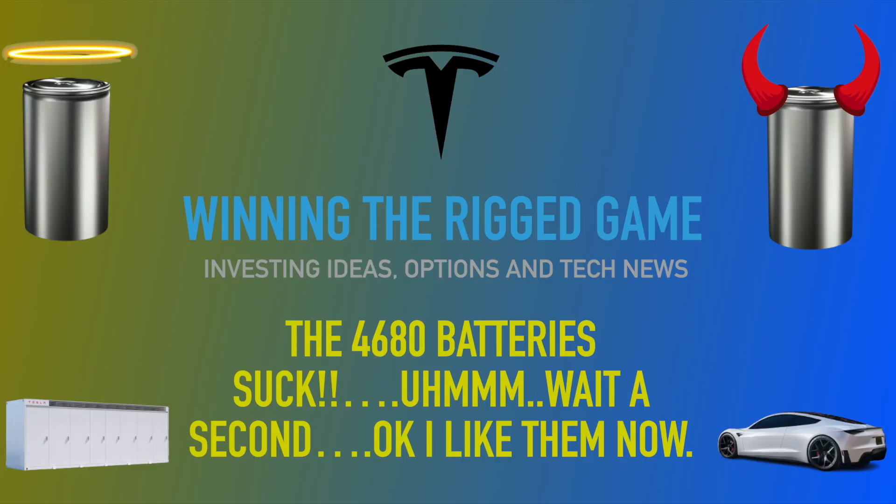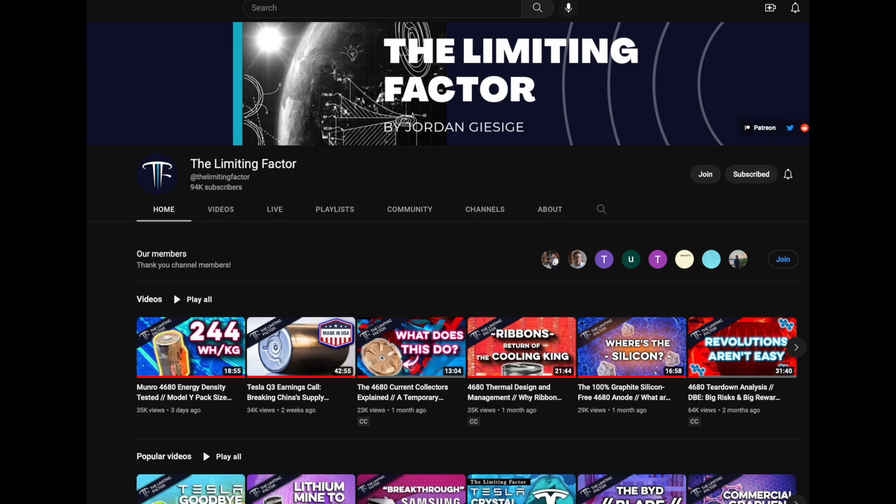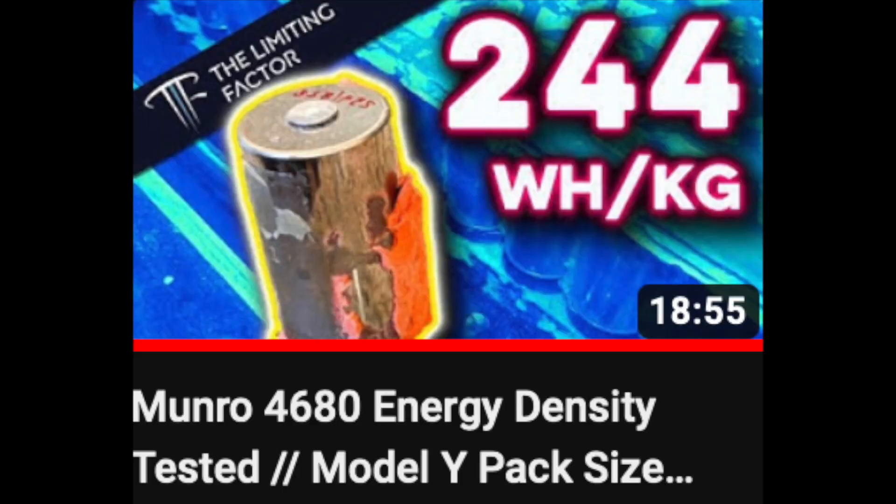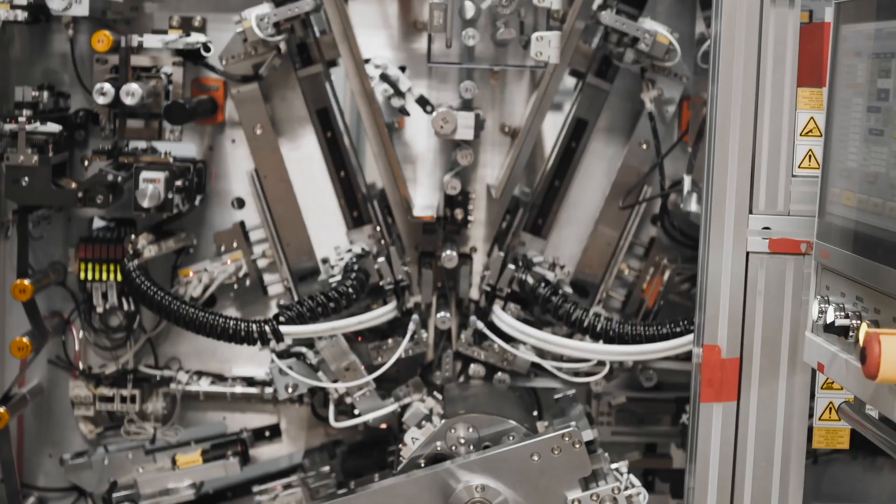The 4680 battery teardown. Jordan from The Limiting Factor got a production battery from Monroe and Associates and did a chemical breakdown with the help of Shirley Mung and a university in California to determine what's going on with the 4680 batteries. I watched that episode and I was immediately depressed. I was disappointed and I still am.